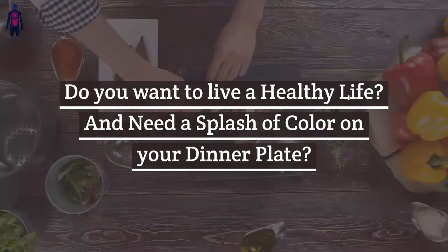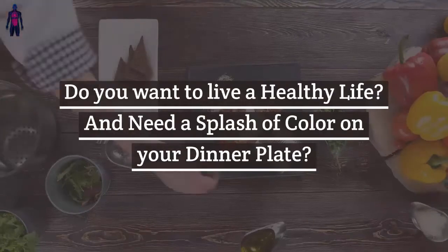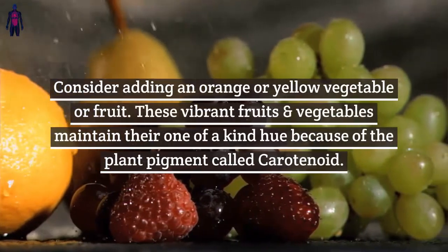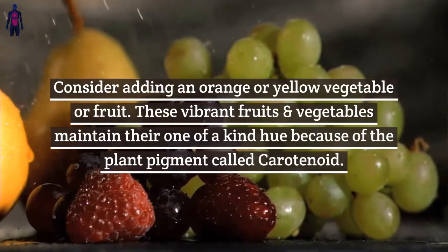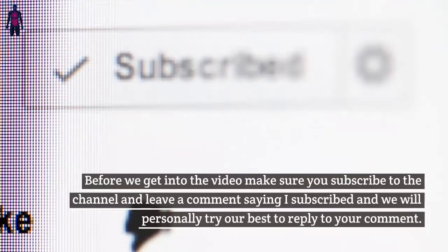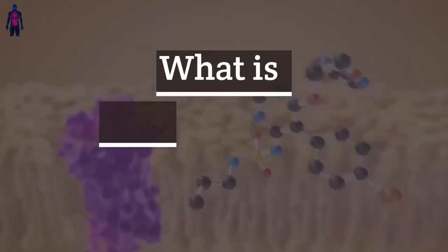Do you want to live a healthy life and need a splash of color on your dinner plate? Consider adding an orange or yellow vegetable or fruit. These vibrant fruits and vegetables maintain their one-of-a-kind hue because of the plant pigment called carotenoid. Before we get into the video, make sure you subscribe to the channel and leave a comment saying 'I subscribed' and we will personally try our best to reply to your comment.